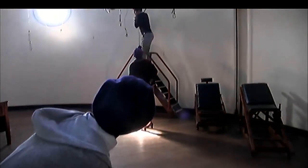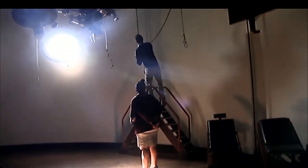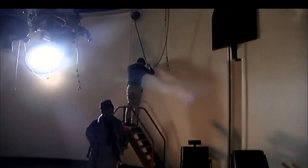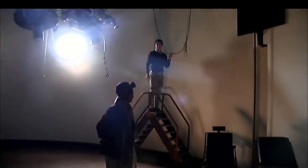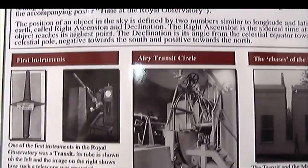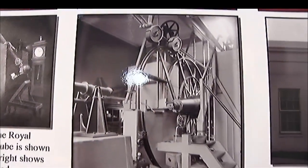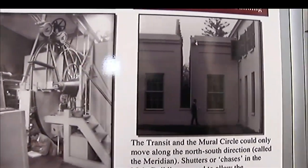Finding accurate positions for the southern stars and the planets was one of the primary reasons for setting up the Royal Observatory. This task was completely dependent on knowing the exact time. The position of an object in the sky is defined by two numbers, similar to longitude and latitude on earth, called the right ascension and declination.